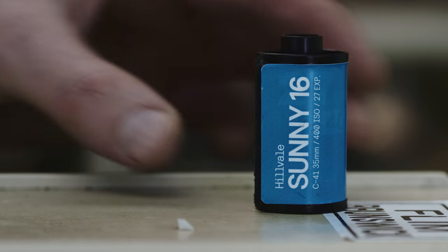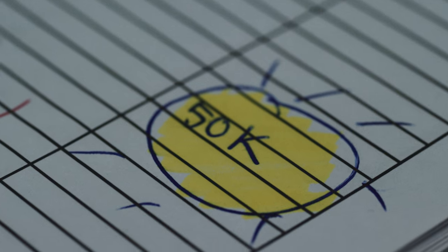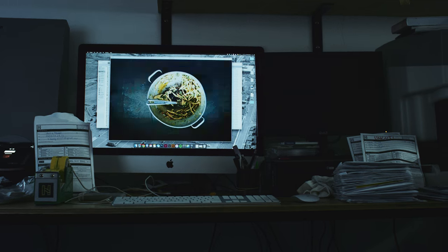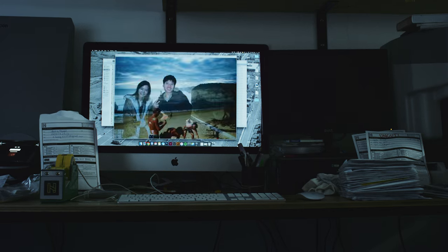This is what a 35mm canister looks like. The process you have witnessed is the same for every roll that goes through Hillvale. On the 2nd of May 2016, Hillvale developed their 50,000th roll. Each canister contains approximately 24, 27 or 36 photos, meaning between 1.2 and 1.8 million photos have passed through Hillvale as of this 50,000th roll.